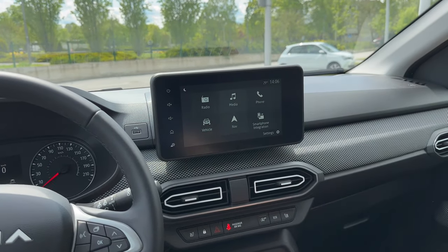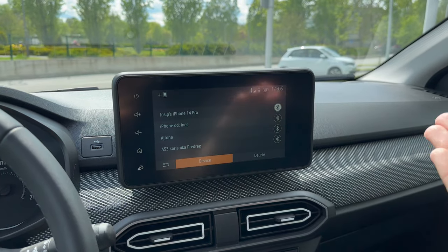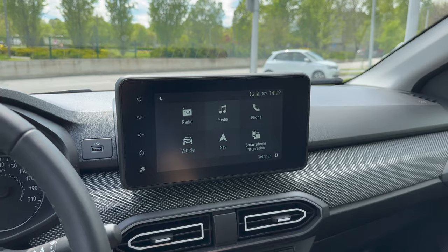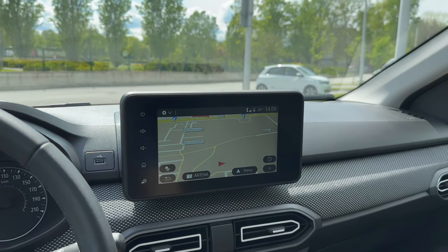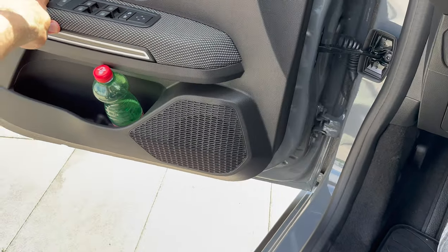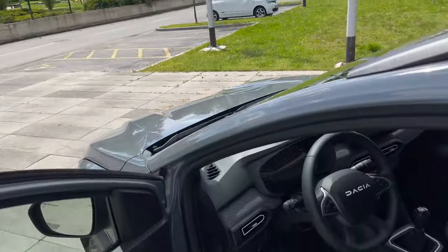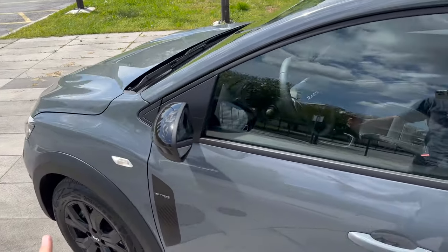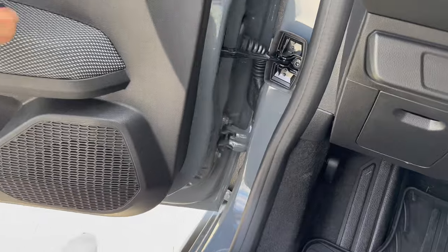Apple CarPlay does not work wirelessly — you need the USB cable. I'll show that in the night review. One thing to note: if you step out with the key while the engine is running and close the door, the car honks to alert you that you've left the engine on.